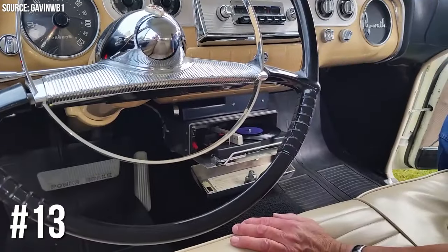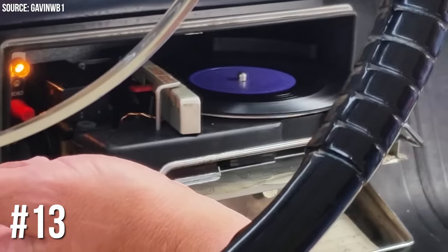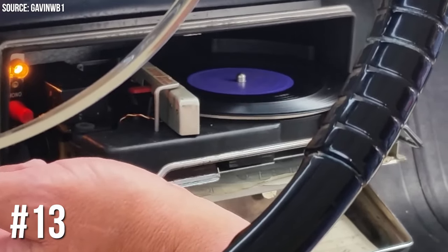Number 13: Chrysler's Highway Hi-Fi. Imagine a car with a built-in record player. Chrysler made it happen in 1956 with their Highway Hi-Fi. Just don't hit too many bumps or you might skip a beat.